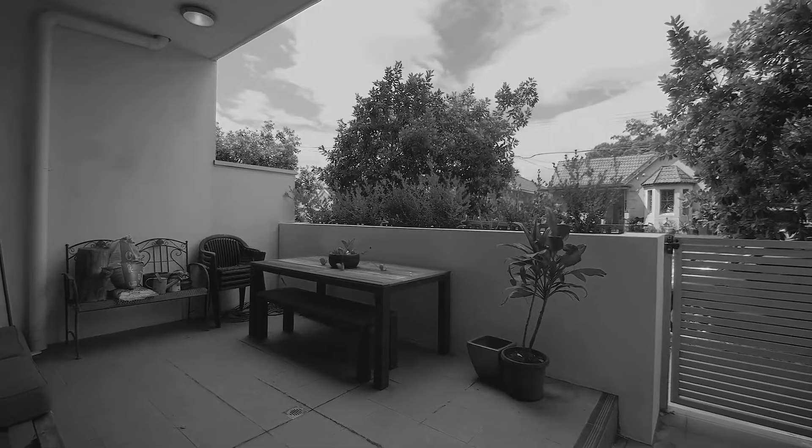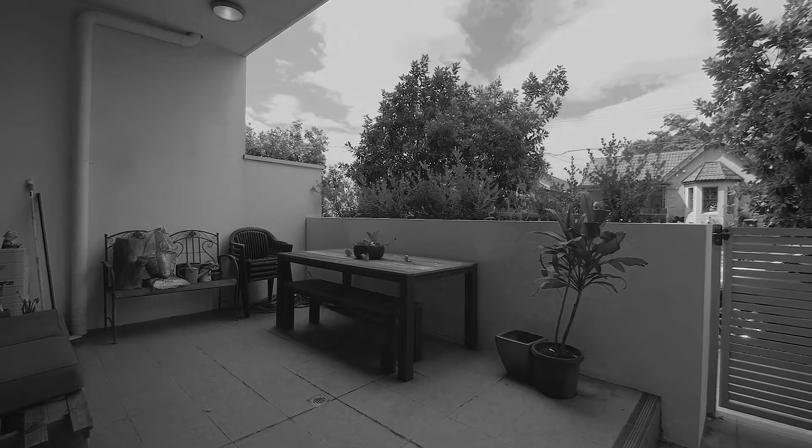Modern and presentable with all the space that you need. Plus the draw card is this great courtyard. Definitely one that you will want to inspect. I'm Adrian A. Brook and I look forward to seeing you at the open home.